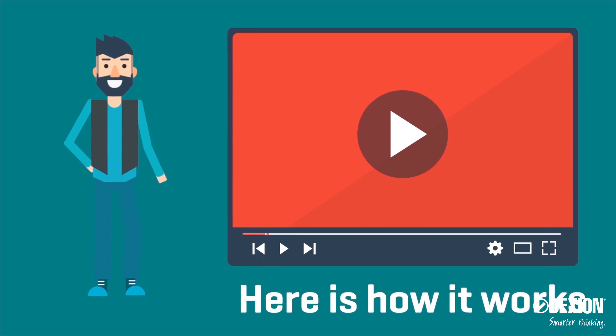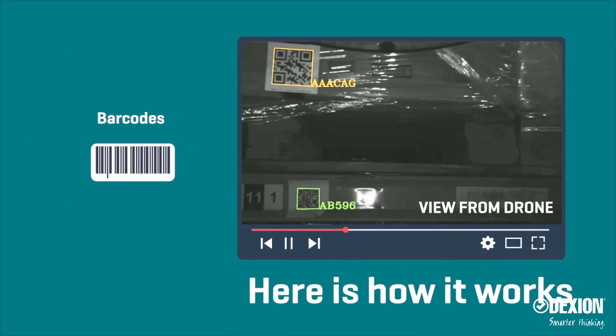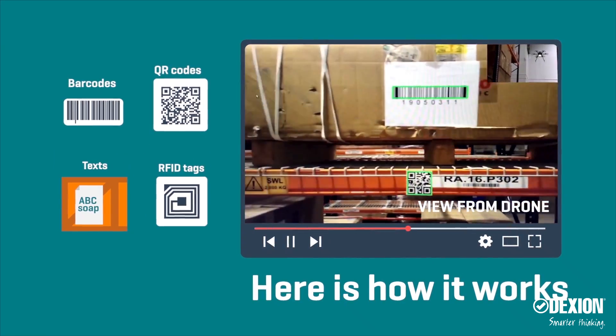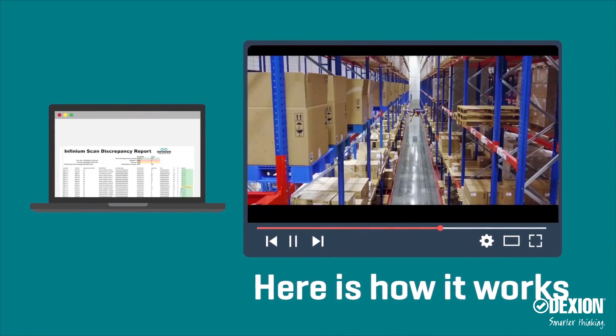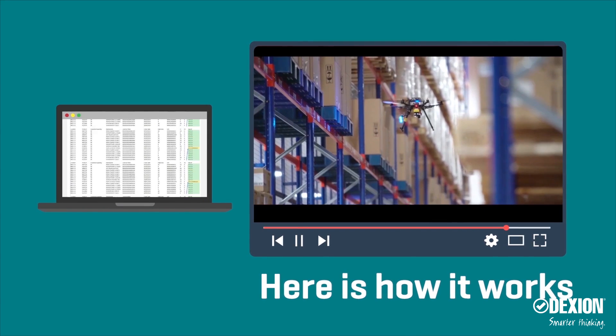Here's how it works. Dexion InfiniumScan is equipped with cameras and readers, enabling it to read barcodes, QR codes, texts and RFID tags. An inventory discrepancy report is generated by comparing the real-time data with the WMS data.